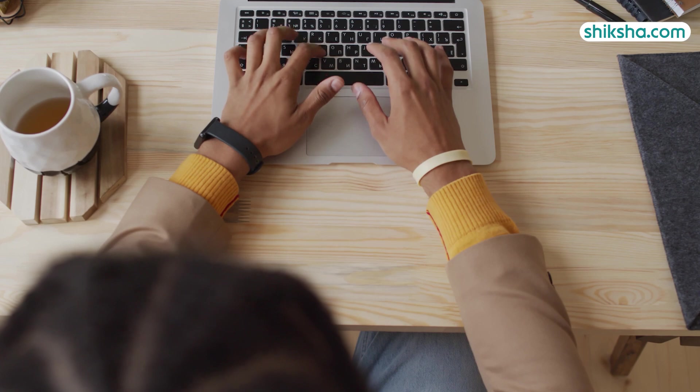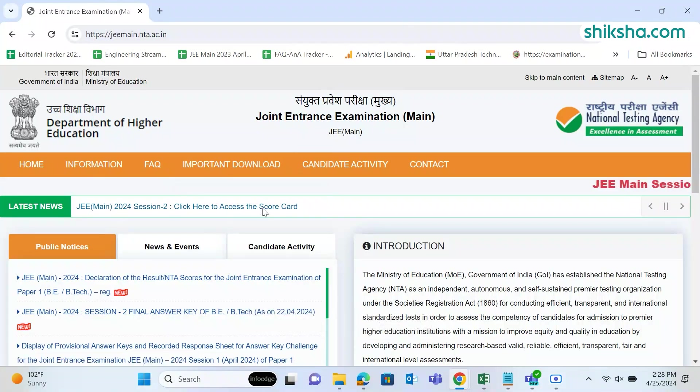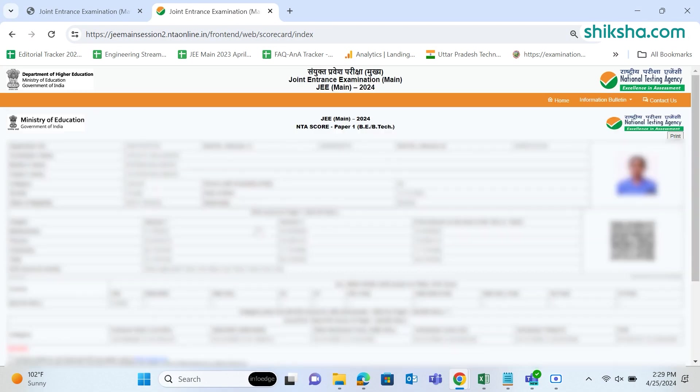Steps to check JEE MAIN 2024 result: Go to je-main.nta.ac.in and click on the result link. Candidates will have to enter their application number and date of birth. The case-sensitive security pin has to be entered. Click on submit. The result will be displayed on the screen and candidates can download the result in the form of a scorecard.